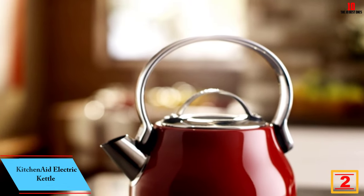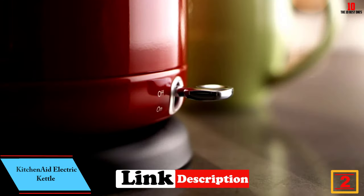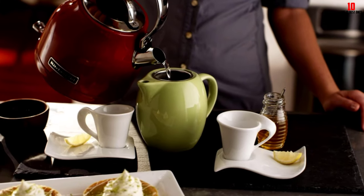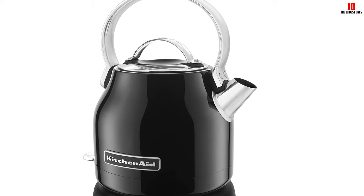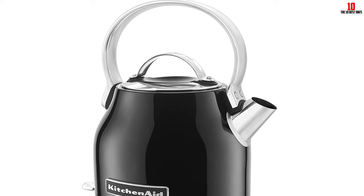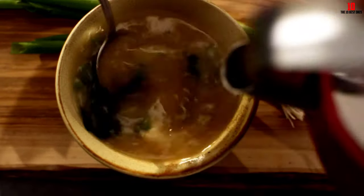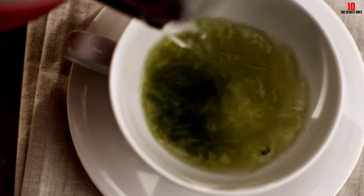At number two we have the KitchenAid Electric Kettle. While there's nothing like the sound of a whistling kettle on a gas stovetop, there's nothing more convenient than an electric kettle. This stainless steel offering comes in a choice of five colorways, including a shiny black model. If you want to boil large amounts of water, this is not the best bet — the 1.25-liter capacity is better suited to singles or couples than families. The sleek aluminum handle with sweeping lines is easy on the eye and equally easy on the fingers.